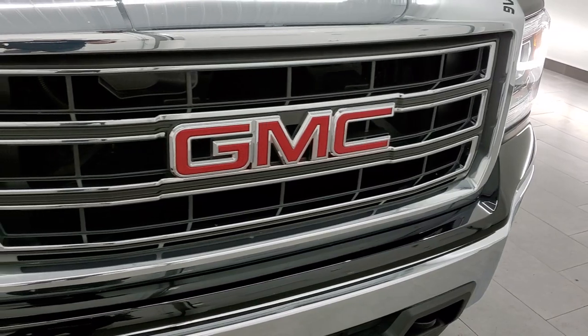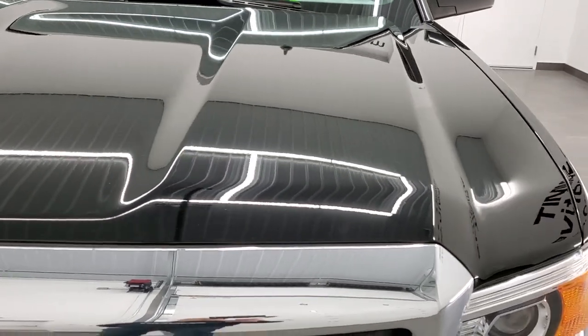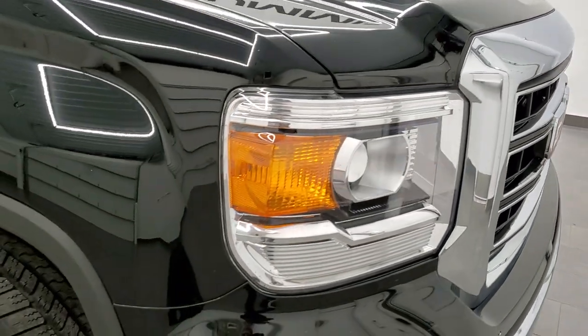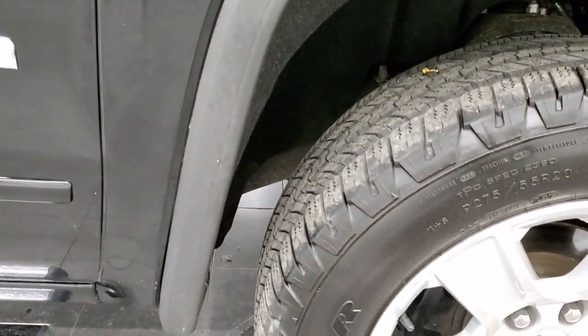This is a one owner out of Kewaskum, Wisconsin — it was a trade-in to us. The hood is in excellent shape as well, didn't see any dents or dings on there. It does come with the chrome trimmed grille, and those headlight lenses are nice and clear. Passenger side front fender is in excellent shape as well, no dents or dings on there.